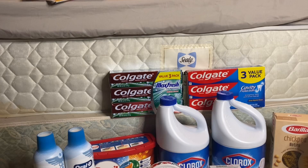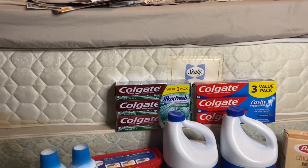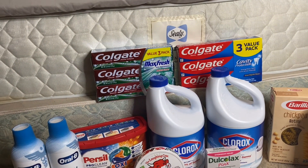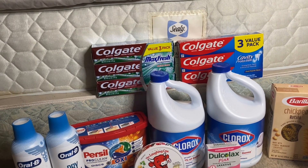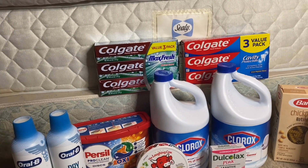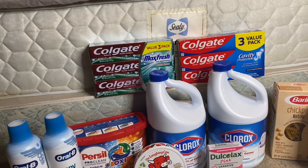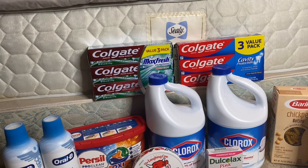I'm back home now. I did get the water but didn't carry it upstairs for obvious reasons — it's included in this haul. I got a total of 12 items including the water.